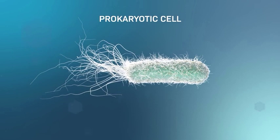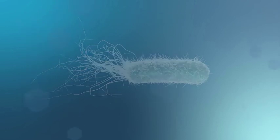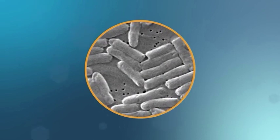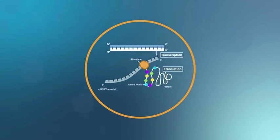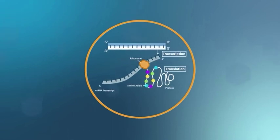Prokaryotic cells have fewer internal compartments and organizing structures than eukaryotic cells. Yet, they still accomplish the basic functions of life, like passing on genetic information and creating proteins to respond to their environment.